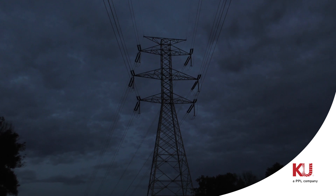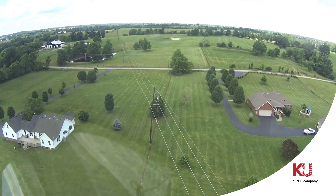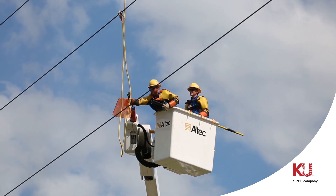When outages occur within a transmission system, they can have large-scale impacts. That's why it's important it's kept in tip-top shape.